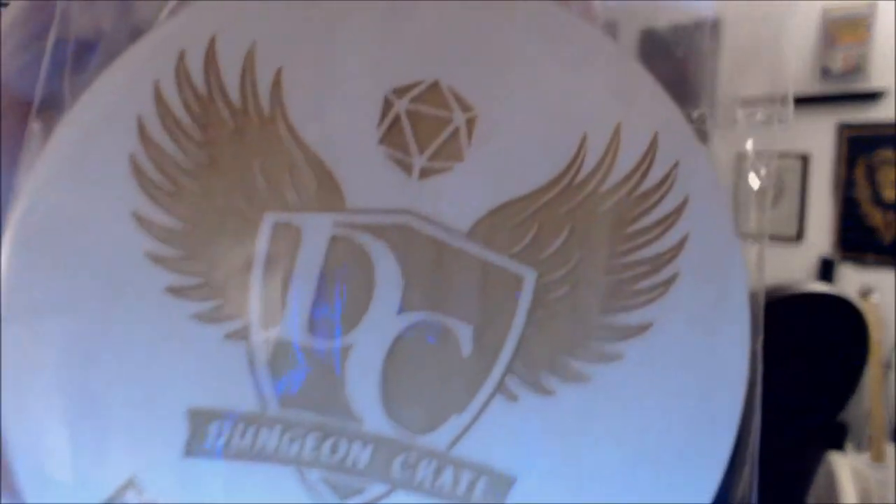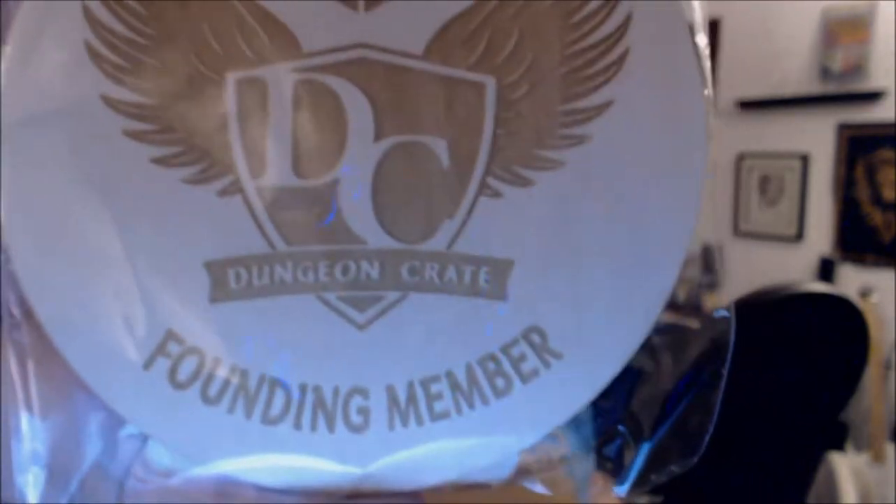We have another coaster, and this one is branded — 'Dungeon Crate Founding Member.' Awesome. For those of you who are founders, I believe we have three of these now — one more and we've got a set of four, and that's classy.